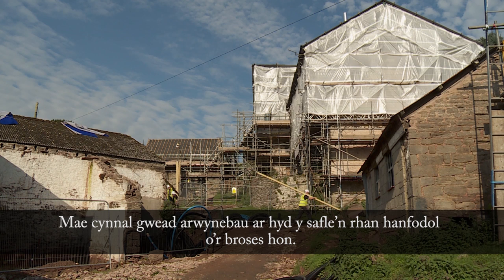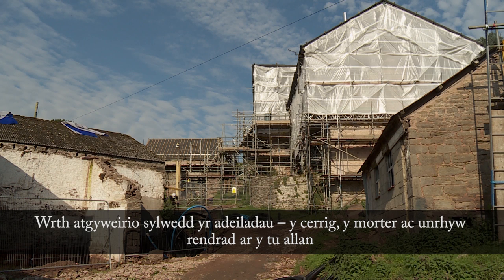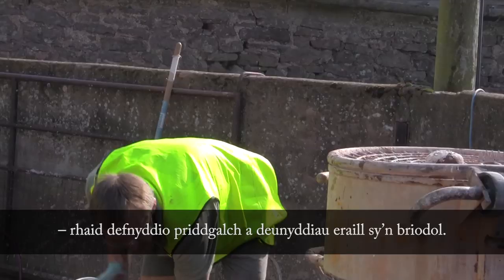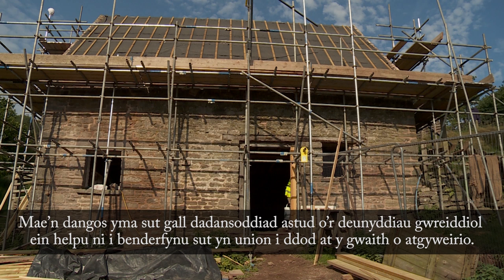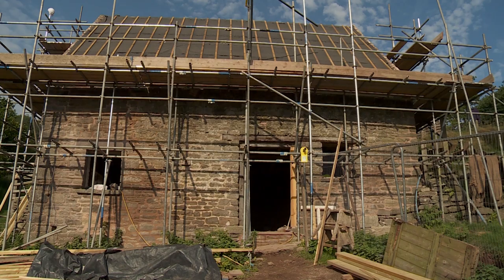Preserving the surface texture of the site is critical to this process. The repair of the fabric of the buildings — the stone, mortar and any external renders — is done with appropriate lime mortars and materials. Nidra Jarvis from Tynaya Line is an expert in lime mortar specification. Here he shows us how close analysis of the original building materials can help to define how repair work is approached.